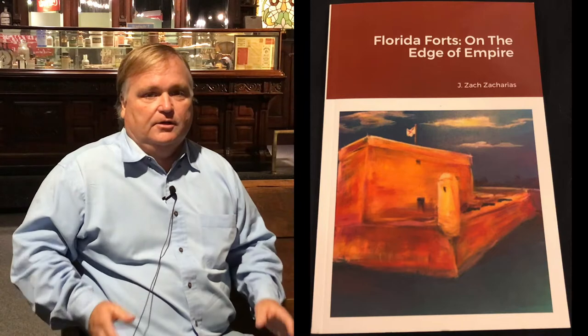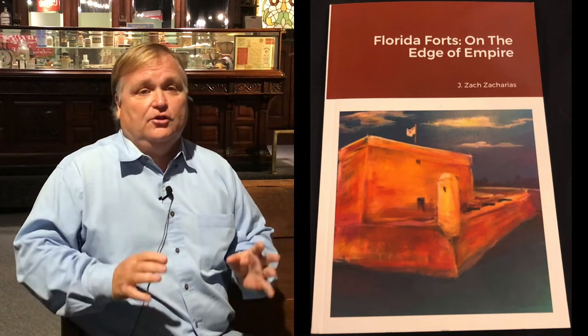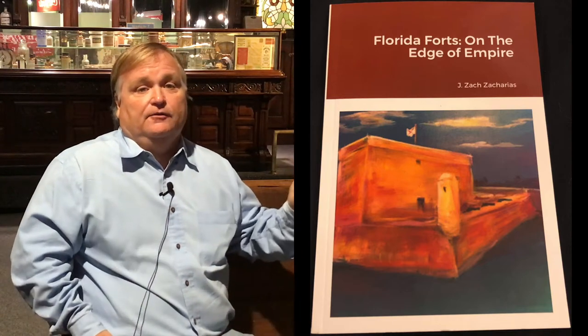I've actually completed one book on Florida Forts on the Edge of Empire. It's a way to learn about Florida history through the existing forts that you can actually go and visit. It's sort of like a geographical tour — it starts up at Fernandina Beach, goes all the way down the East Coast, all the way to the Dry Tortugas to Fort Jefferson, back up the West Coast, and then all the way to Pensacola. Believe it or not, there are not that many forts you can actually go and see in Florida — there's probably about 15 of them.